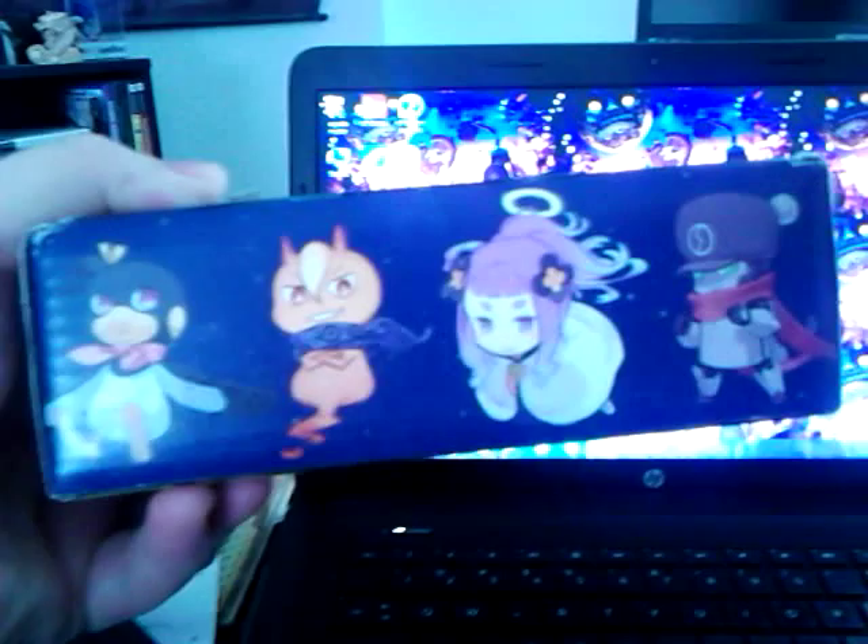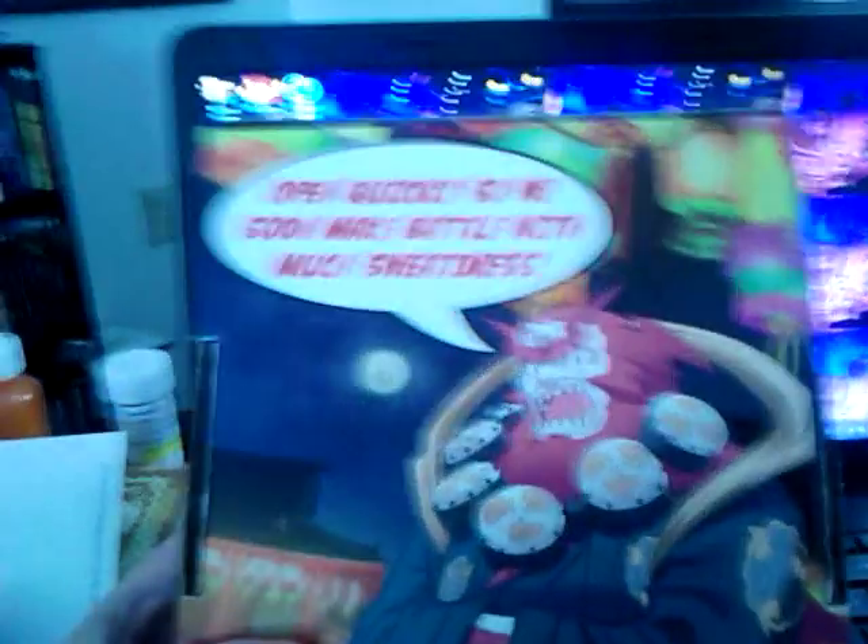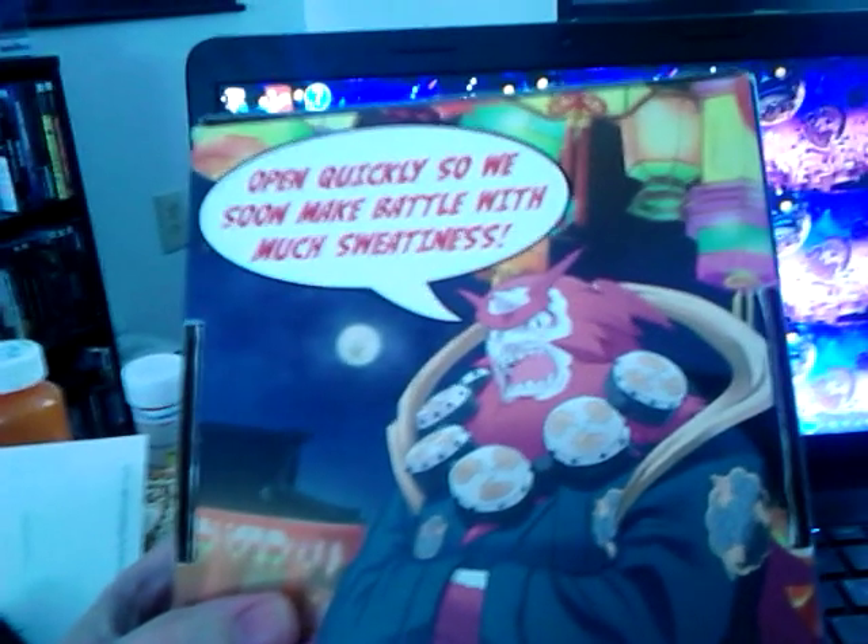There's a mutant moon and the female character that you get to choose from, and then you've got these chibi characters — basically the little familiar-type things that you start out with. And then on the back you have this big ol' guy and he says, 'Open quickly so we may soon make battle with much sweetness.' It's definitely a really cool, neat feature that you don't see other companies do. You don't see them come out with their own unique shipping boxes, but this is something they wanted to do to say thank you to the fans.